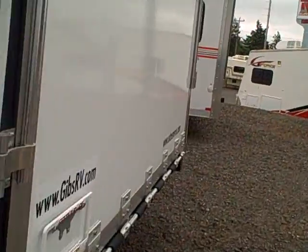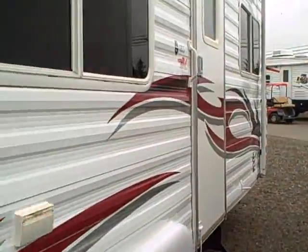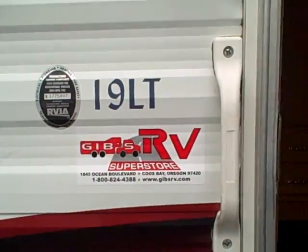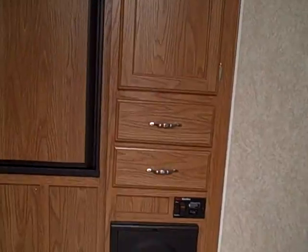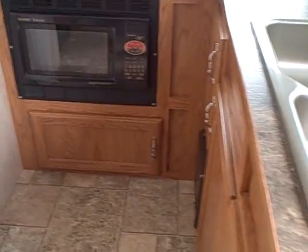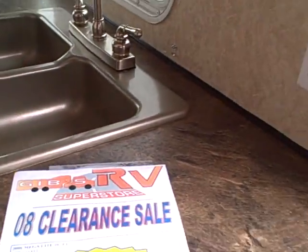Let's go ahead and take a look inside and give you an idea of the floor plan of this toyhauler. Spotlight as well as porch light out here — Model 19LT. As you walk in you find it's very open with the front kitchen: three burner stove, microwave, convection carousel below, dual basin sink, lots of counter space for preparing meals, and a fair amount of cupboard space overhead too.